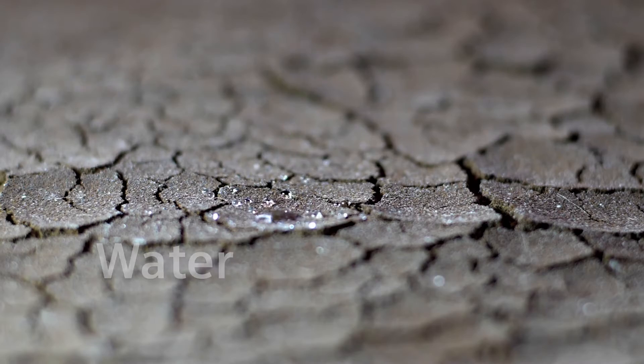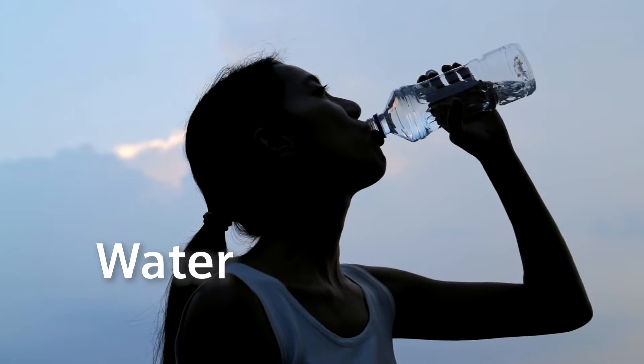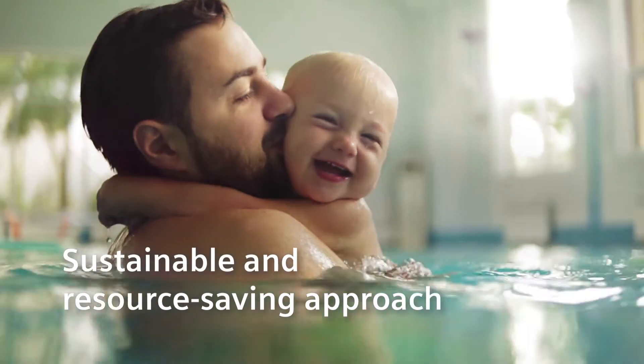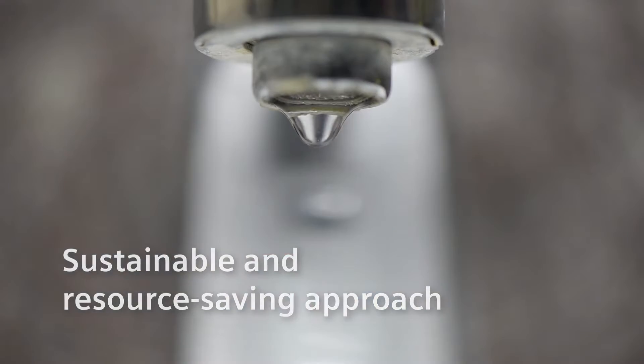Every drop counts. Water is the most valuable resource on our planet. Even more important is the sustainable and resource-saving management of this source of life.